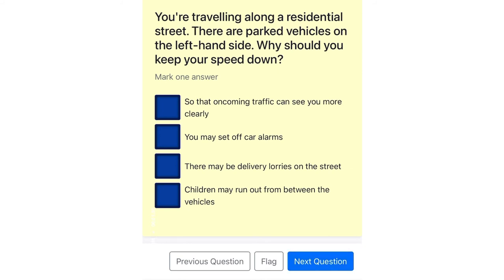You're traveling along a residential street. There are parked vehicles on the left-hand side. Why should you keep your speed down? So that oncoming traffic can see you more clearly. You may set off car alarms. There may be delivery lorries on the street. Children may run out from between the vehicles.